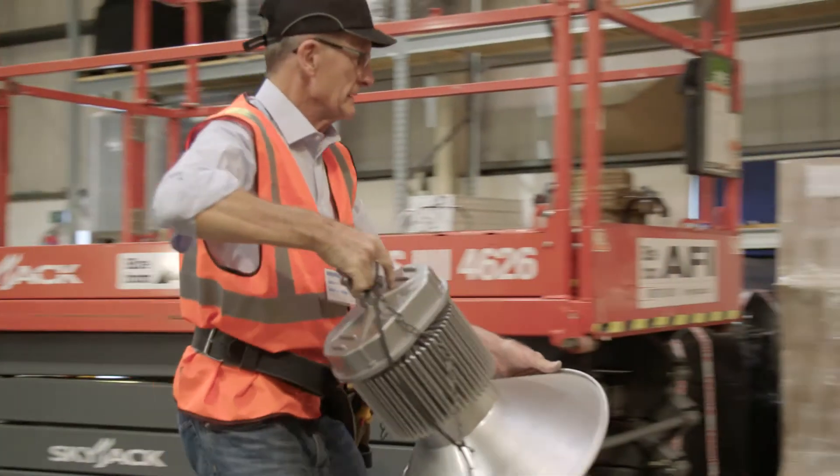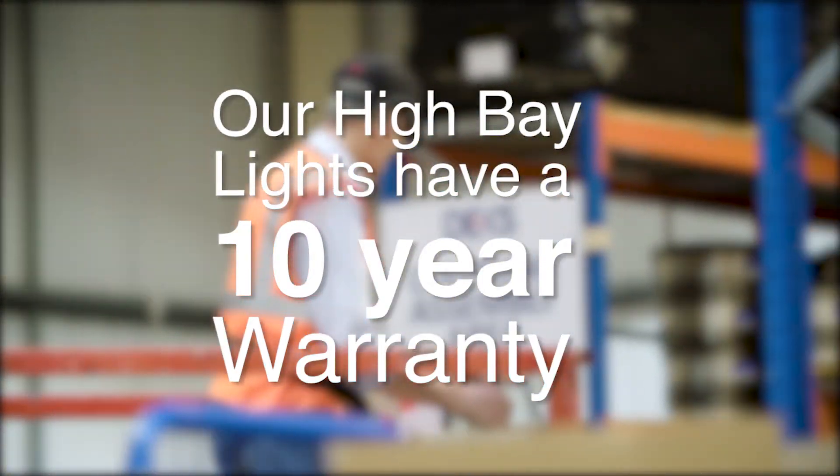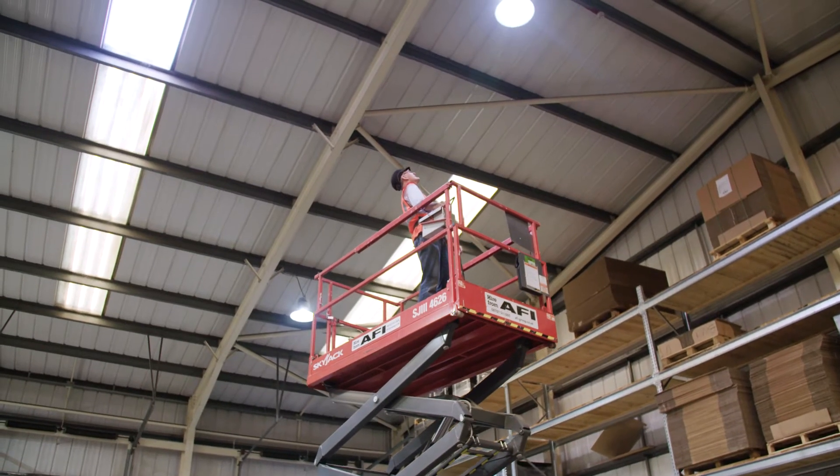The high bays they had were COB lights, which means the LEDs are all concentrated in a very small area. That means there's very poor heat dissipation and they don't last very long at all — two to three years.